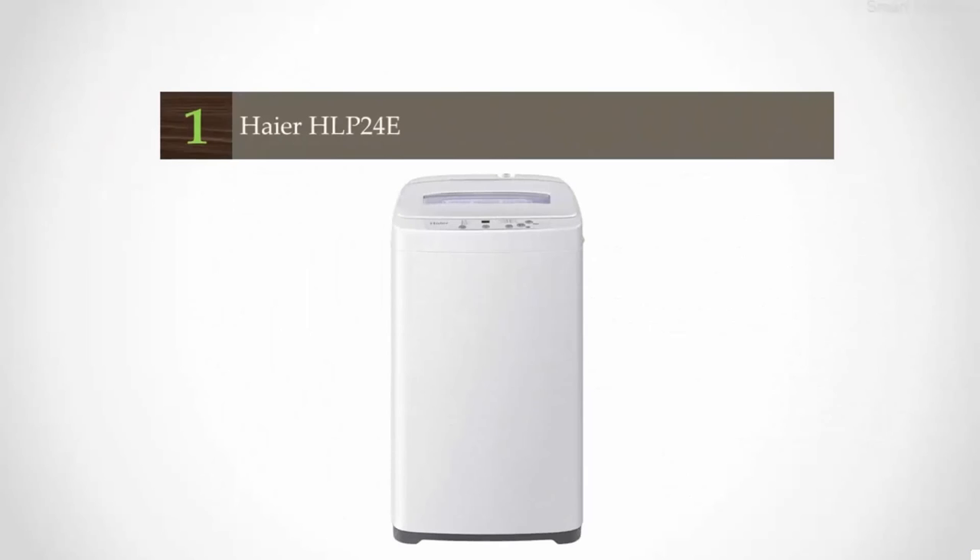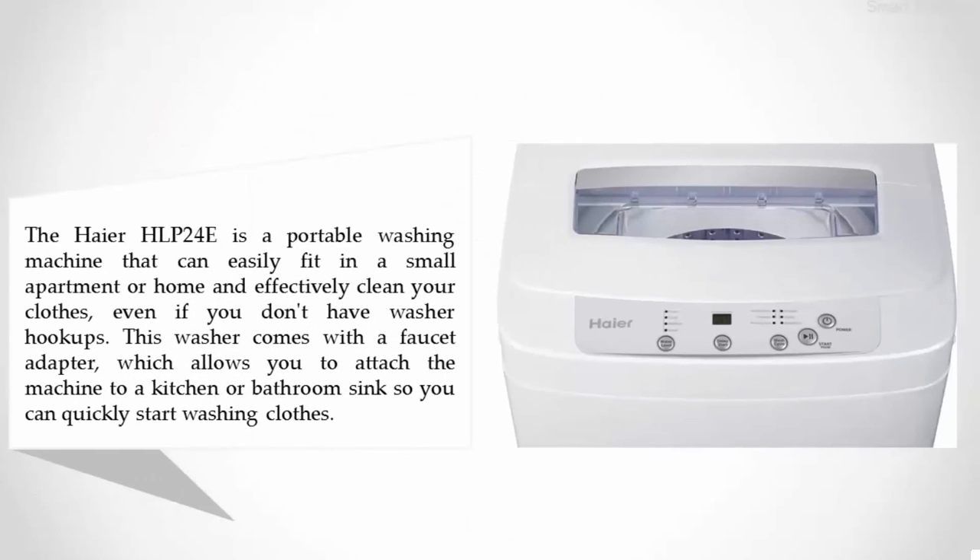Coming in at number one: the Haier HLP-24E. The Haier HLP-24E is a portable washing machine that can easily fit in a small apartment or home and effectively clean your clothes even if you don't have washer hookups. This washer comes with a faucet adapter which allows you to attach the machine to a kitchen or bathroom sink so you can quickly start washing clothes.